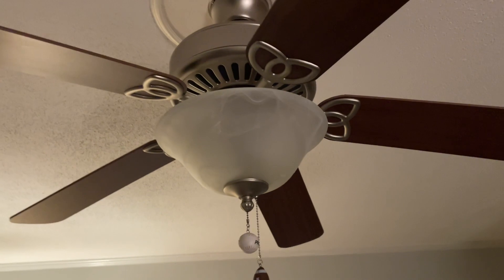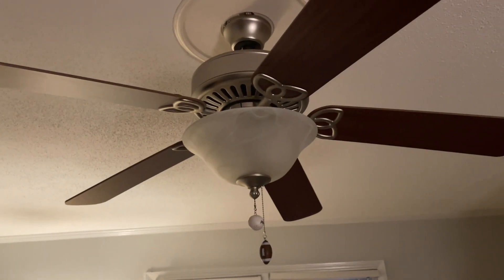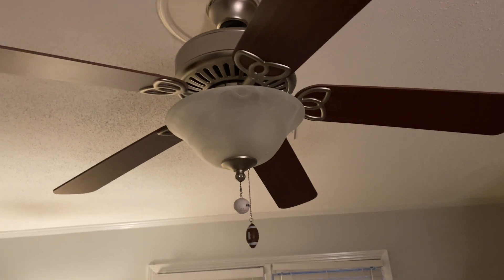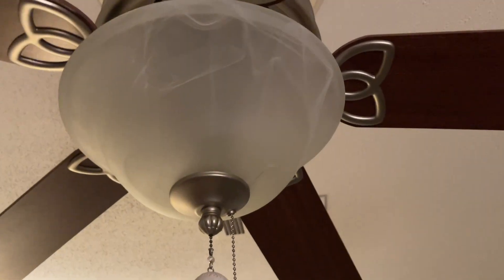This fan has an antique nickel finish, and it's on a two-switch setup — there's the first switch and then there's the second one. This fan's antique nickel finish is facing down the mahogany side.